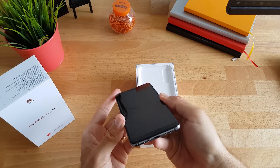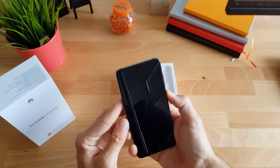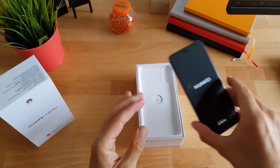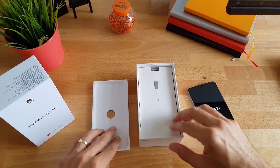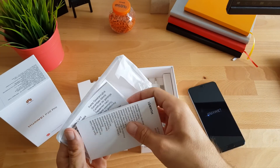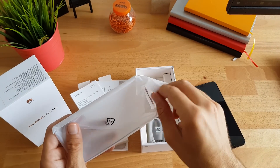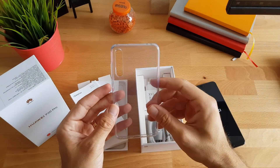Idemo ga otključit, izgleda lijepo. Zubići i sve ostalo. Koliko vidim i na njemu je predaplicirana zaštitna folija. Dalje na pakiranju — papirologija i zaštitna maskica. I unutra silikonska zaštitna maskica.